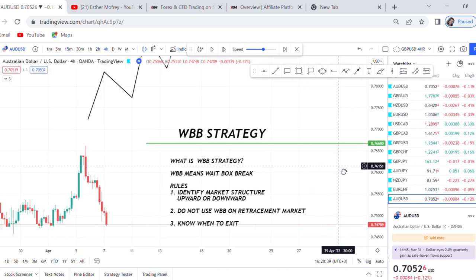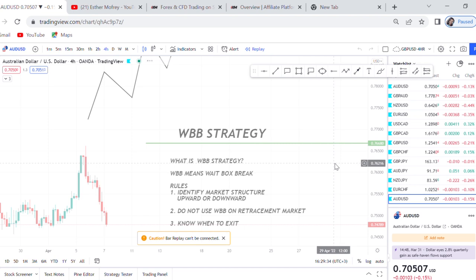The first thing you need to do is identify the market structure. We don't use WBB on a sideways market because in a sideways market we're not really looking for a box to break — we're looking for a zone to break. I highly encourage using it on an upward trend or a downward trend. A sideways market will give you WBB on the support level and also on resistance, so you'll get confused. You need to understand where the market is going to be able to enter the trade with confidence. If it is an upward trend, you'll be looking at where the retracements are and at the end of the retracements, you put your box so you know you are getting into the trade.